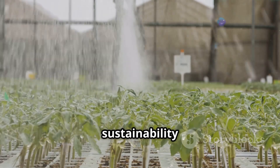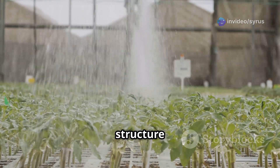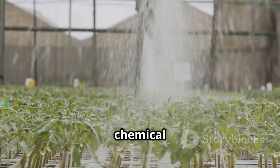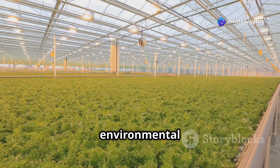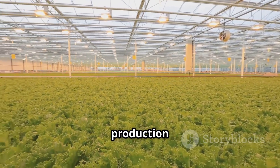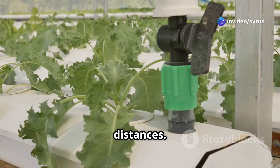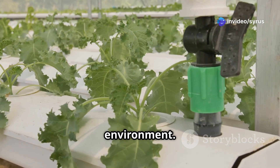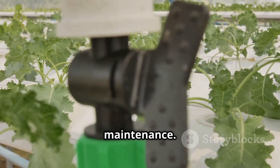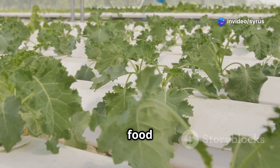Furthermore, tower farming promotes sustainability by reducing our reliance on pesticides and herbicides. The controlled environment and vertical structure naturally minimize pest problems, allowing us to grow healthier food with minimal chemical intervention — meaning fewer chemicals in our food and less environmental pollution. Additionally, vertical farms can be set up in urban areas, bringing food production closer to consumers and reducing the carbon footprint associated with transporting food over long distances. Tower farming can also create new job opportunities in urban areas, from farm management to technology maintenance, helping revitalize communities and provide fresh local produce to areas that may otherwise be food deserts.